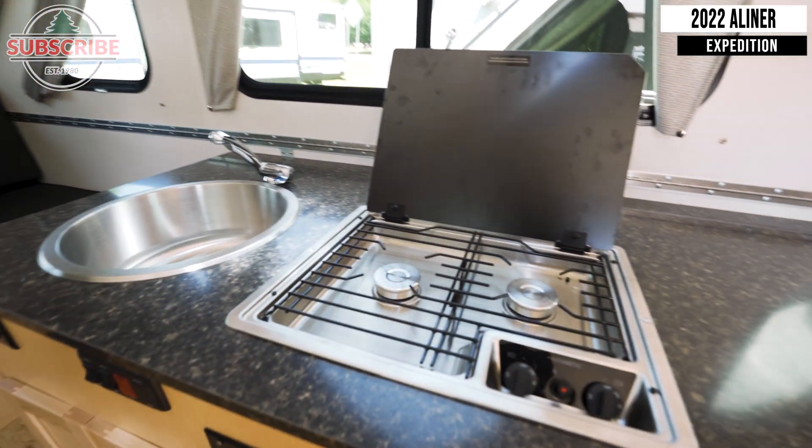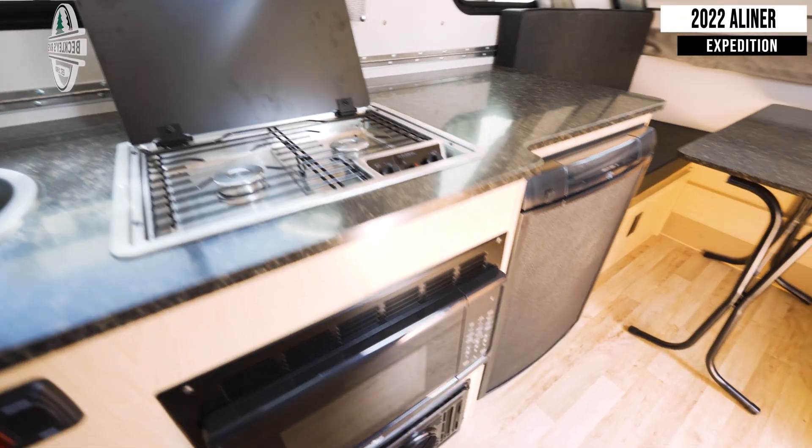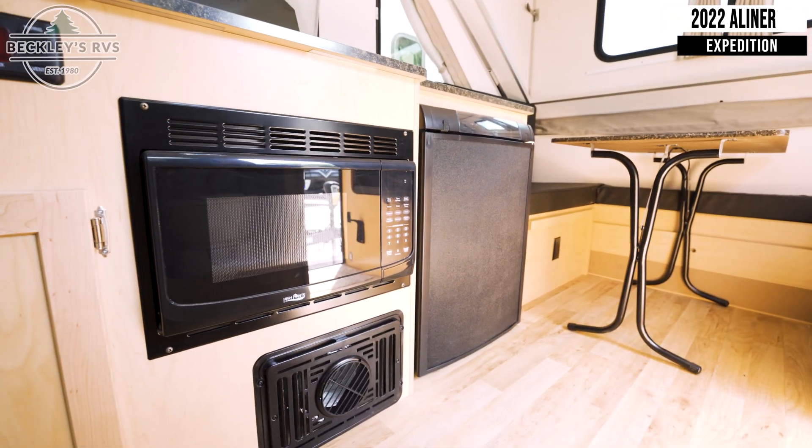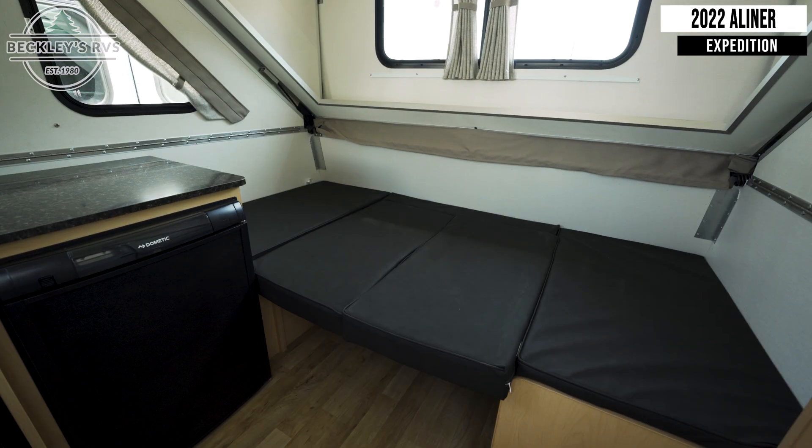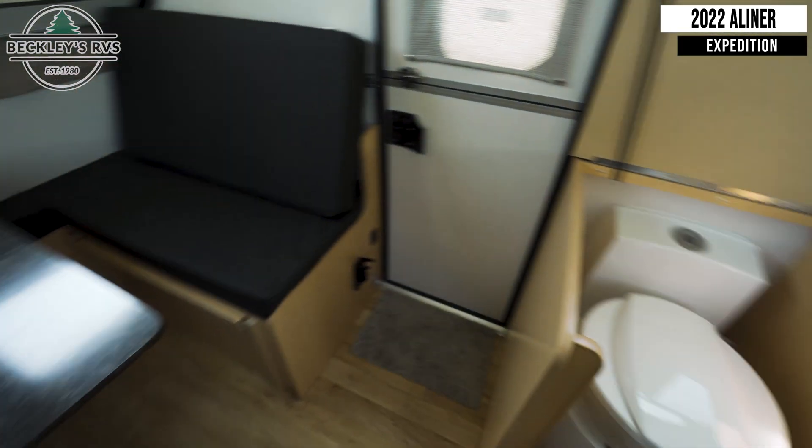A two-burner gas cooktop, as well as a mini fridge and a convection microwave. Next to this you'll find your booth-style dinette seating, which converts into a 40 by 80 inch bed. By your entry door is your cassette toilet.